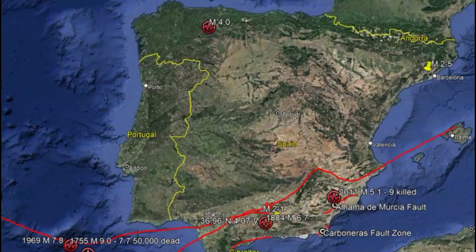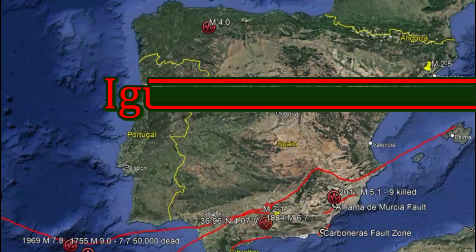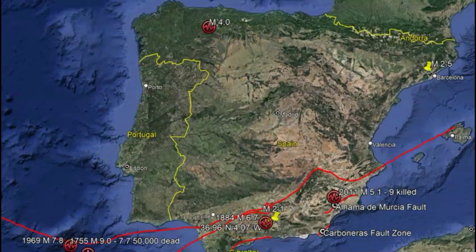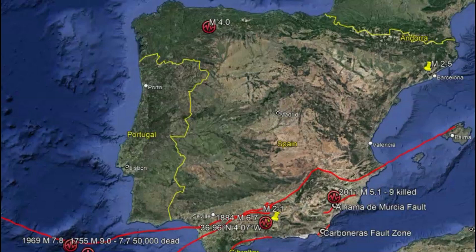Hi, everyone. I'm glad you're here. Thank you very much for joining me. There was a magnitude 4.0 earthquake in a really rare area in Nginga — I know I'm pronouncing that wrong, I'm sorry — Spain. Normally the earthquakes happen there along the southern border of Spain, but not up here towards the north. I want to thank everyone for joining me. Thank you to all the new subscribers. I'm Mary with Mary Greeley News. I hope you're enjoying your weekend.